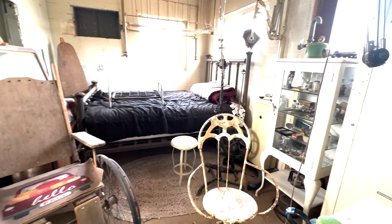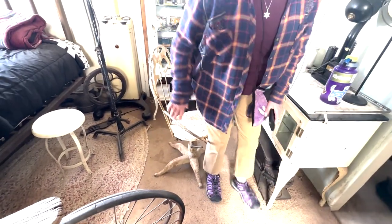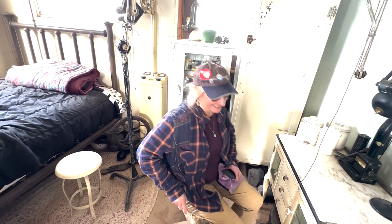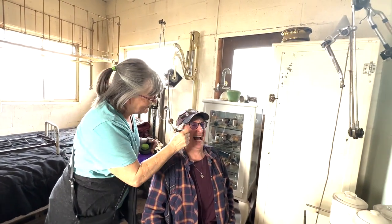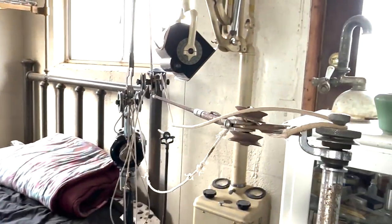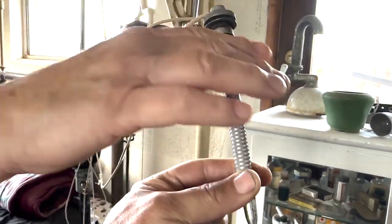This is a dental office — look at that dental chair! Ann's got a drill — let's take a closer look. The drill works on a pulley system connected to a motor right there. So that's how the drill worked back in the day. Wow, that's something.